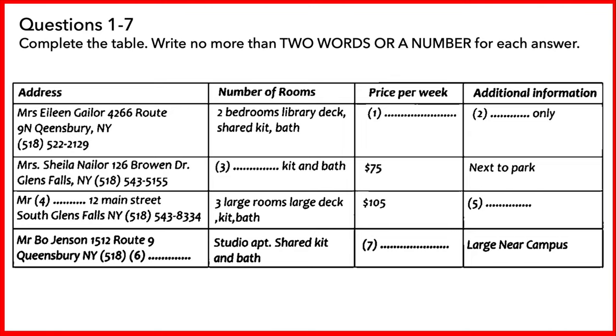What about the one on Route 9N? It looks like it's big with a library and a deck, but it doesn't say how much it costs or anything else about it. Oh yes, Mrs Gaylor's apartment. That one is actually only a 10-month rental and it is going for $156 per week. It's quite a nice place. She only rents for 10 months each year because of horse racing season, then her relatives all come to stay.